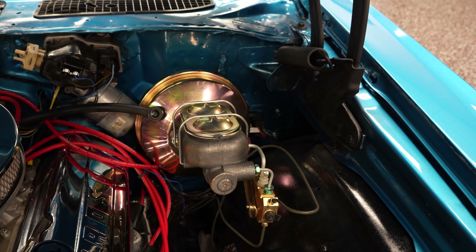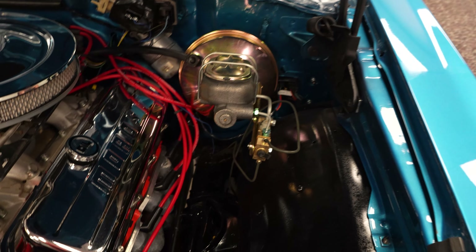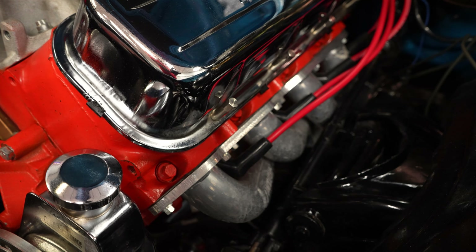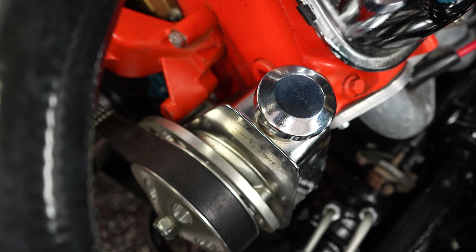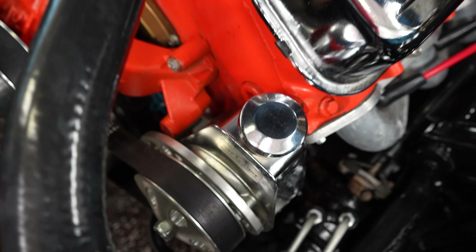So you have power brakes on this Chevelle — front disc brakes, rear drums. Take a look at those headers. That's a real nice quality set right there. Long tube headers, high performance spark plug wires, the Moroso valve covers. That looks good. That chrome contraption — that's your power steering. So this is a power brake, power steering car.